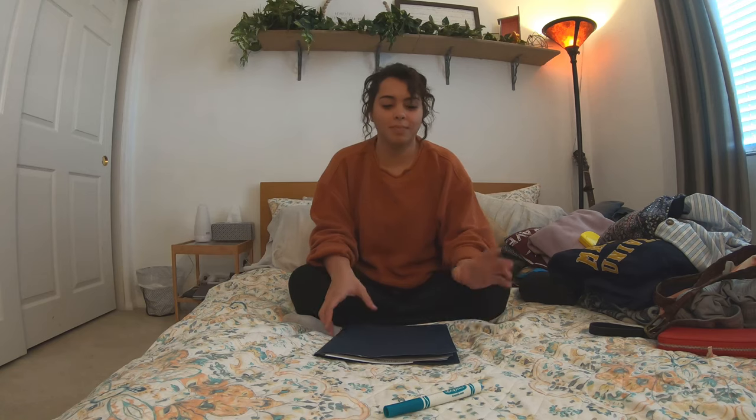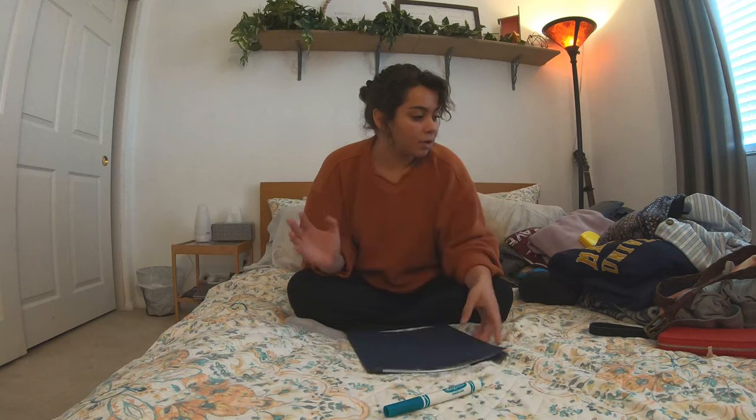I'm going spring 2020, so some things may be different from fall and spring, but it's pretty much the same. They put together a folder with a checklist in it and I'm gonna go through what I'm bringing and some things that aren't on the checklist. So let's get into it.